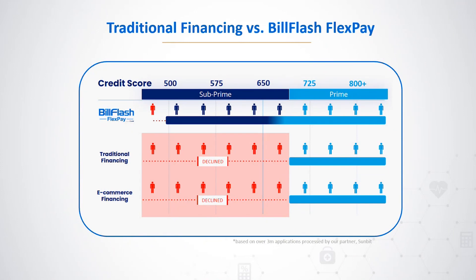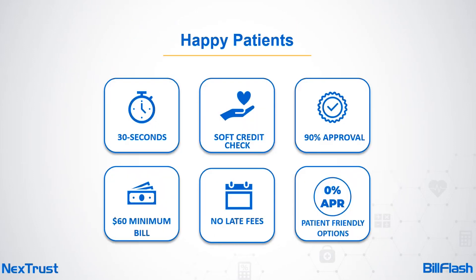Bill Flash's Flex Pay aims to bridge that gap, offering more accessible and equitable financing options to a broader range of patients. In fact, 90 percent of patients are approved. Key features include a 30-second application — no more cumbersome paper forms — no hard credit checks, so patients can view their options without impacting their credit score, a 90 percent approval rate for credits over 500, balances as low as $60 financed, no late fees, and at least one zero-percent interest option for every approved patient.